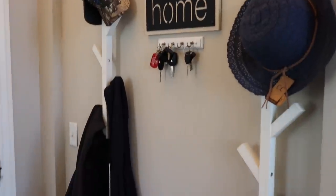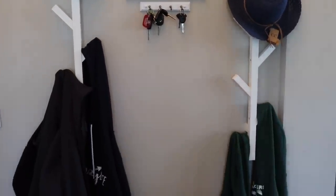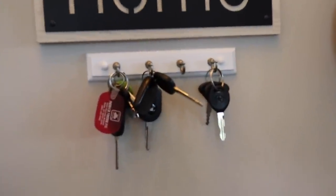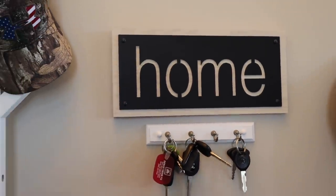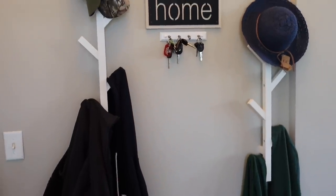As you walk into the house, you come into this foyer area. Off to the side, we have coat hooks — one on the left for adult jackets, and on the right for the boys. In the middle, we just have these key hooks from Walmart. This home sign came from Ross, and the coat hooks — I always get questions about those — are from Ikea.